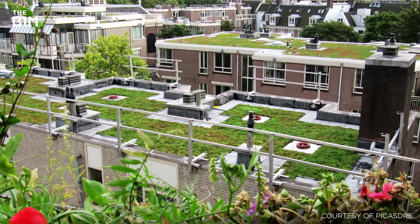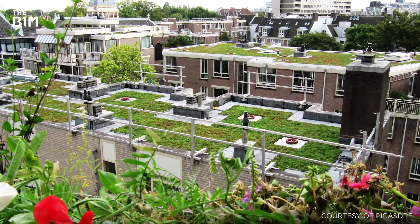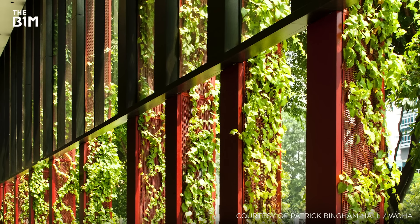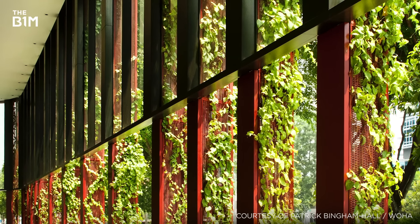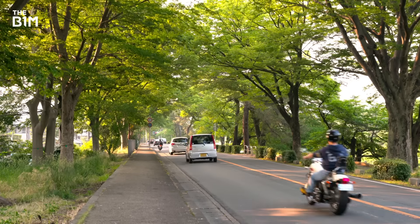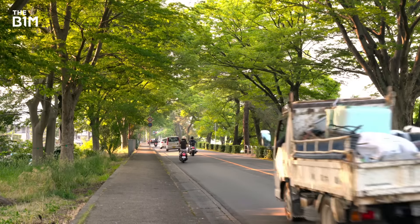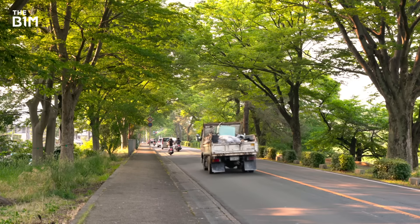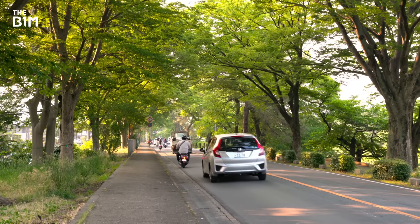The benefits of temperature regulation can also be found in deciduous trees, which offer passive solar shading in the summer while allowing the sun's rays to penetrate deep into a building's floor plan during winter months. Trees can also reduce the amount of exhaust gases and particles in the air, with some studies claiming that they help reduce local concentrations of nitrogen oxide by up to 57%.